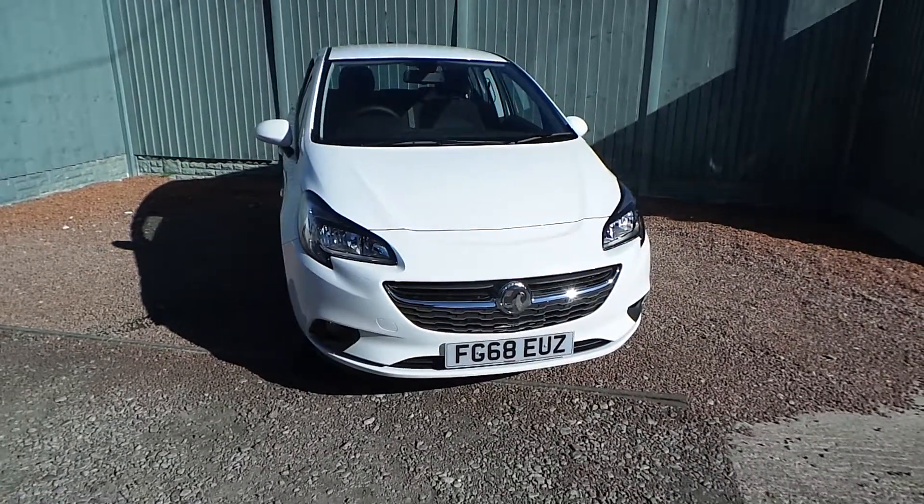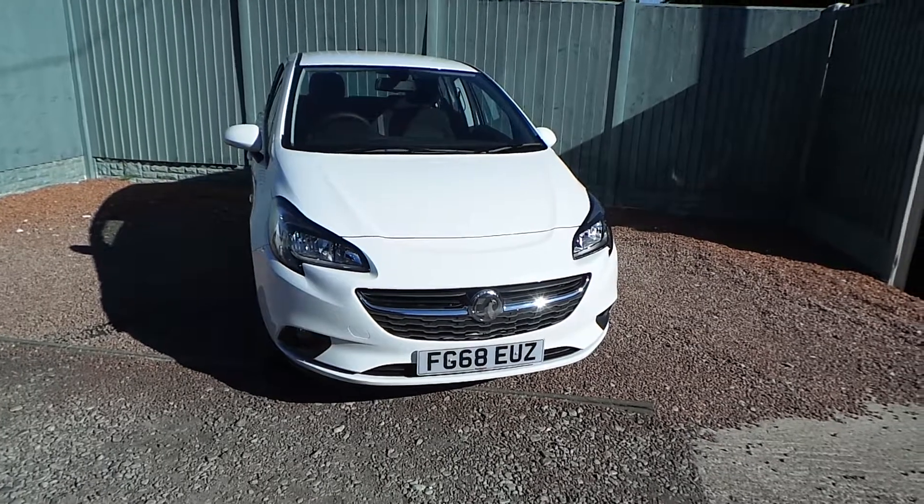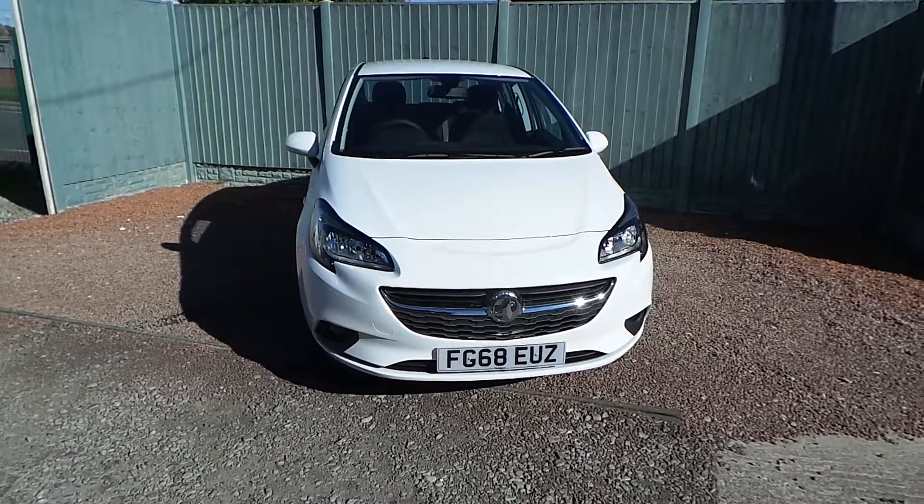Hello, here at Pentagon Derby, and here we have a very nice example of a 1.4 litre turbo Vauxhall Corsa. This particular model is an Energy in a 5-door hatchback.